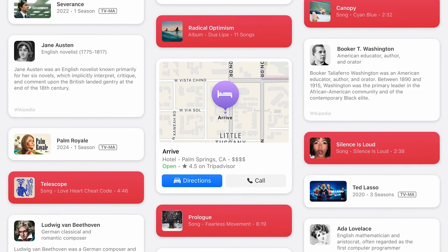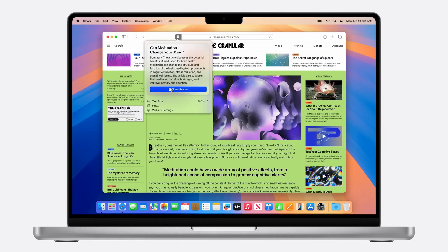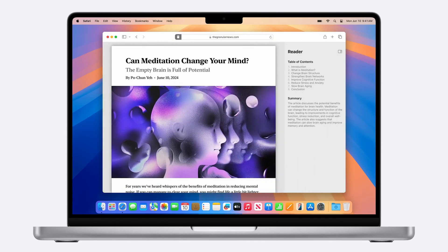Safari is also getting more advanced details called highlights, displaying things like business details or contact info without needing to jump into a bunch of different places. We're also getting a new reader view that adds a table of contents and a summary to make it easier to get a quick overview. Overall, these features let you remove distractions and simplify your experience.